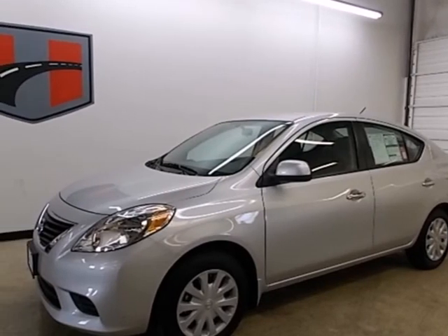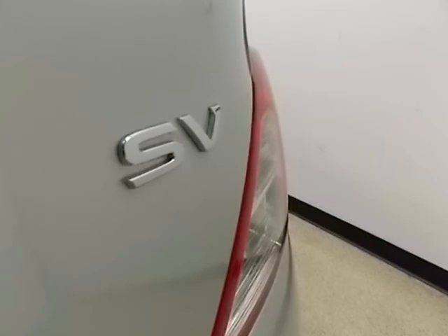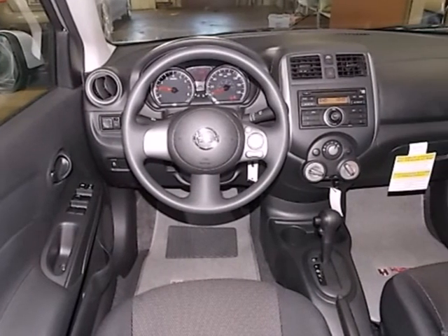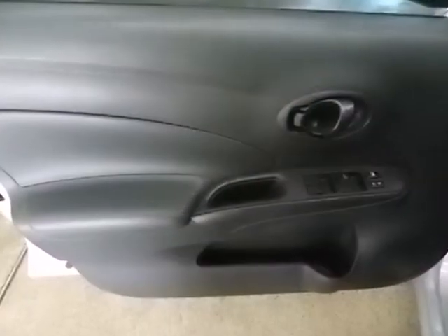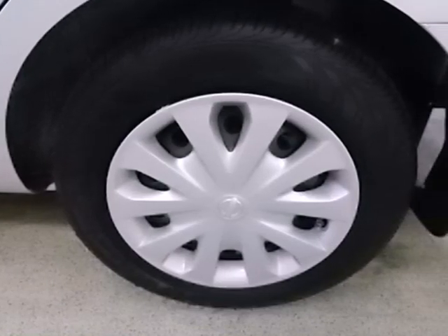Here's a 2012 Nissan Versa. This people mover has plenty of cargo room and it makes errands and travel safer with front and rear stabilizer bars and speed sensitive steering. Entertain your passengers with a CD player and keep them cooled with the air conditioning.